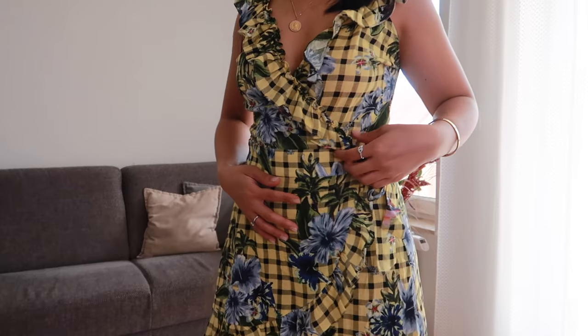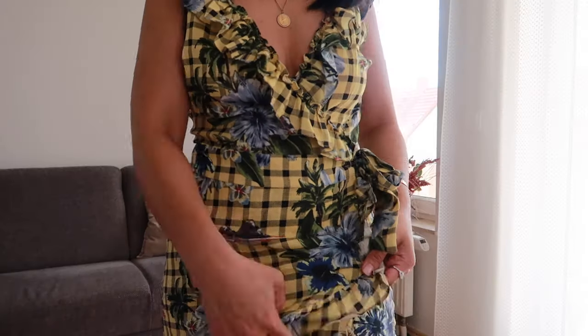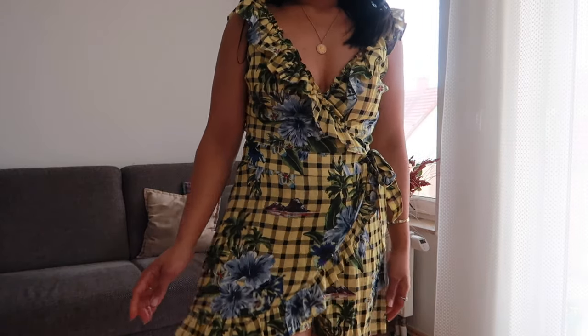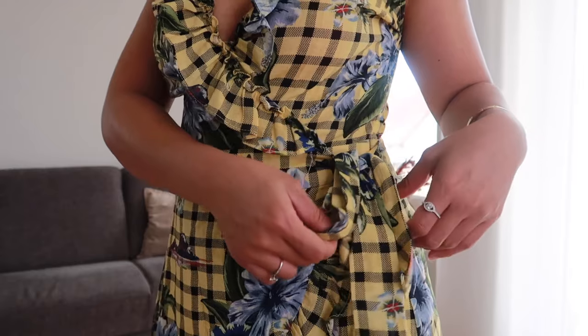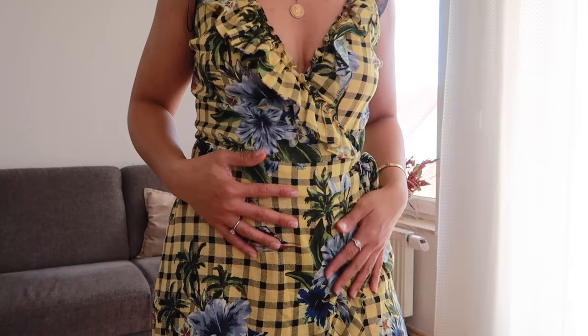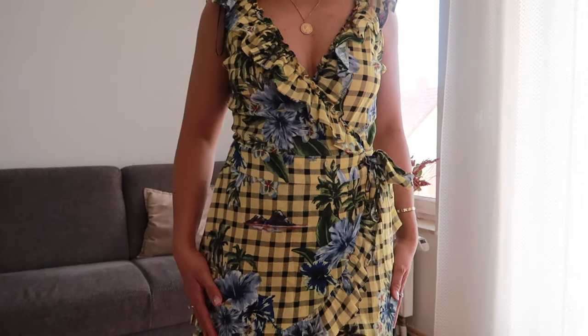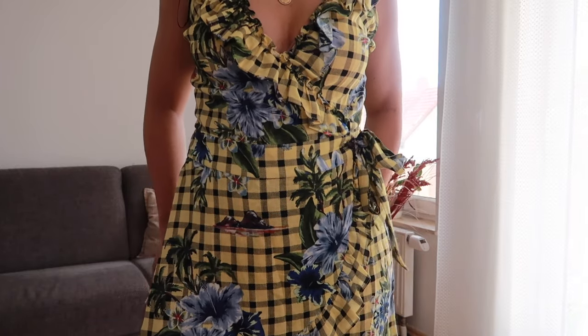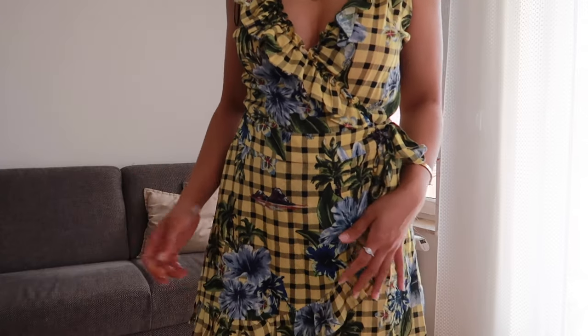Our next item is this very cute printed jumpsuit with ruffled detailing from the strap down. It also has this tie opening on the side. I really like the details on the top and I love the prints and the pattern. This jumpsuit is really flattering — the fabric is really good, breathable, and also really lightweight.